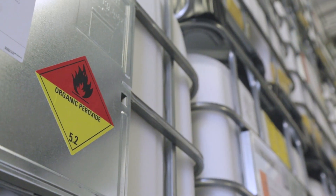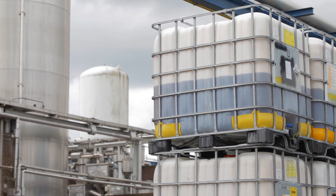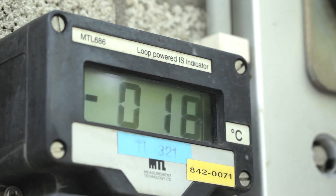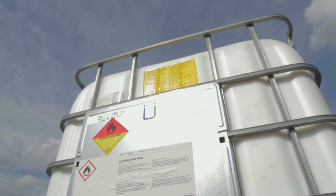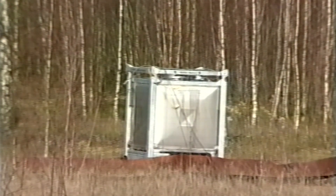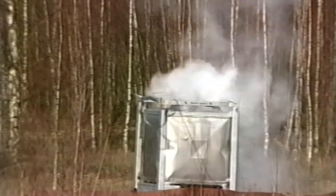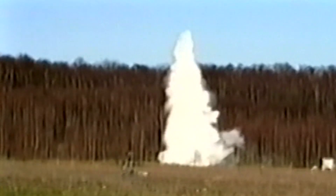Another safety advantage of the composite IBC becomes clear in the unlikely case of an unintended decomposition. A decomposition can occur when the product is not stored correctly and exposed at high temperatures for too long a period of time. At a special test location, a metal IBC filled with peroxide is heated and the product starts to decompose. When the preset pressure of the clamping ring is reached, the lid opens. A few seconds later, a fountain of peroxides and vapors escapes from the IBC.